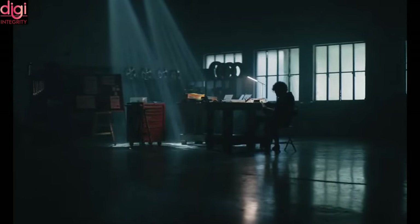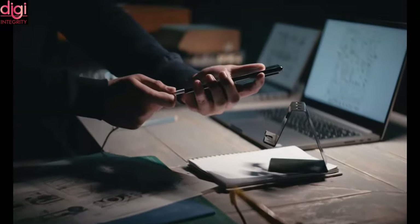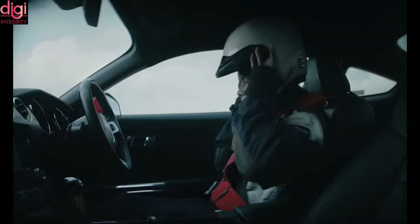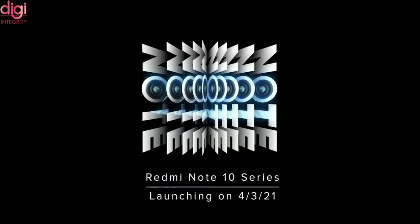Before going into the video, whosoever is new to the channel, kindly subscribe and click on the bell icon so that you guys will never miss any latest updates. Kindly watch till the end of the video so you will get the complete information about these mobiles.